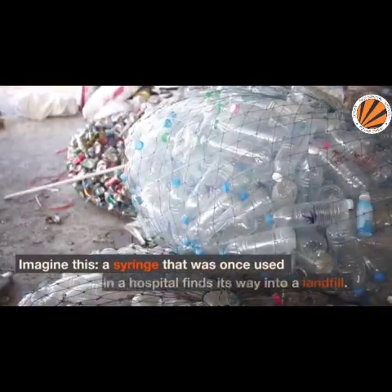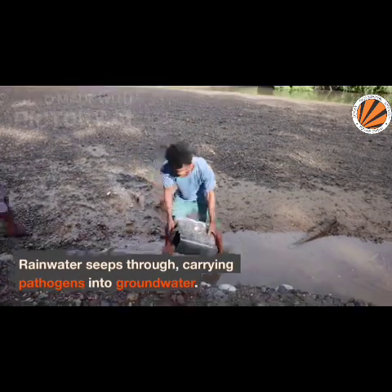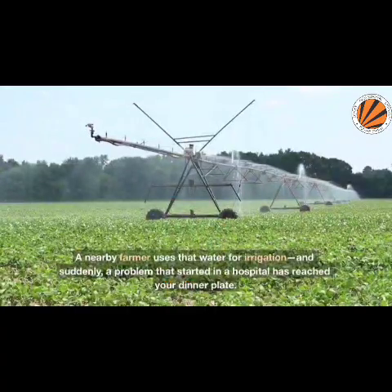Imagine this: a syringe that was once used in a hospital finds its way into a landfill. Rainwater seeps through, carrying pathogens into groundwater. A nearby farmer uses that water for irrigation, and suddenly a problem that started in a hospital has reached your dinner plate. Terrifying, isn't it?